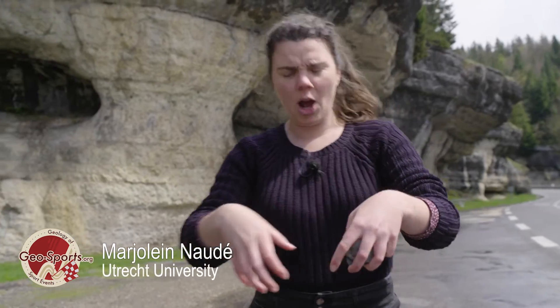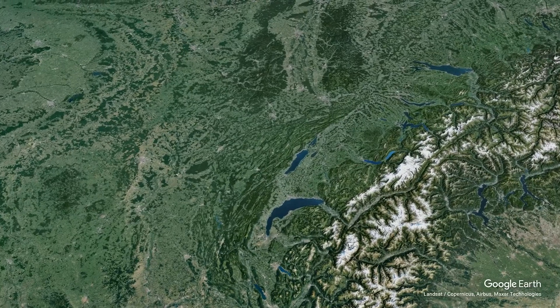Today the riders will pass through the Jura Mountains, and they're a weird banana-shaped mountain range just northwest of the Alps.